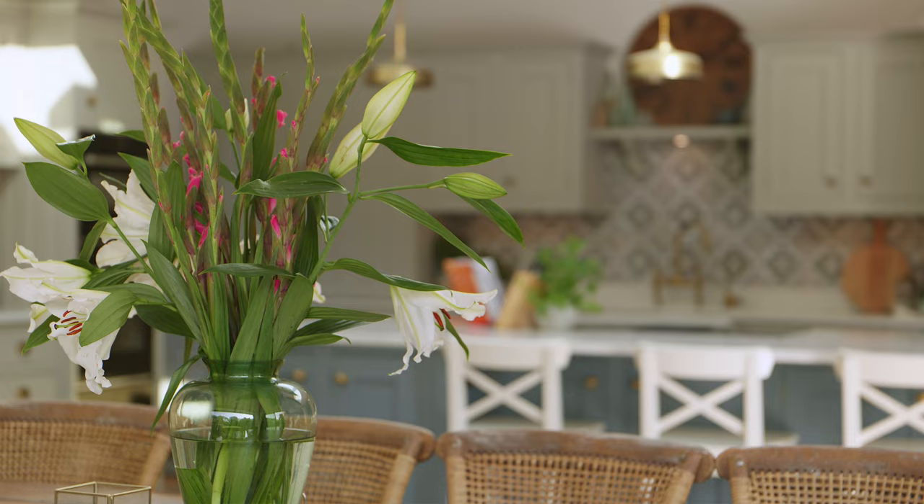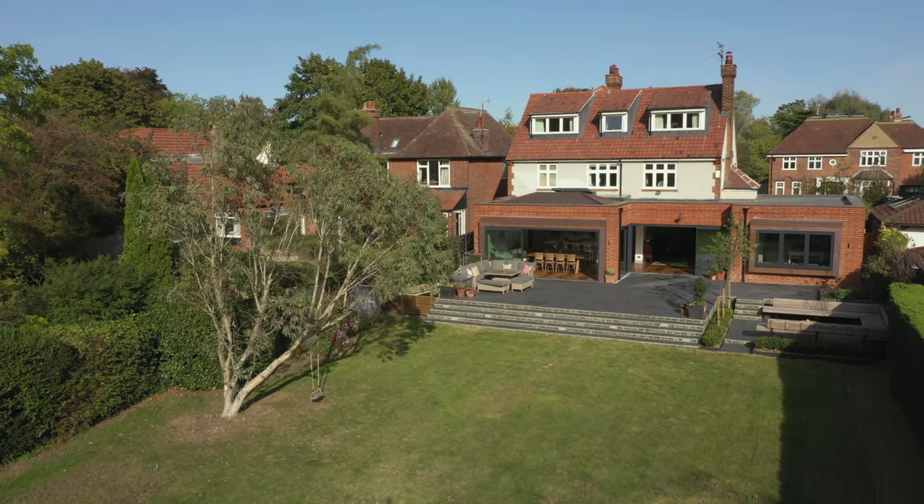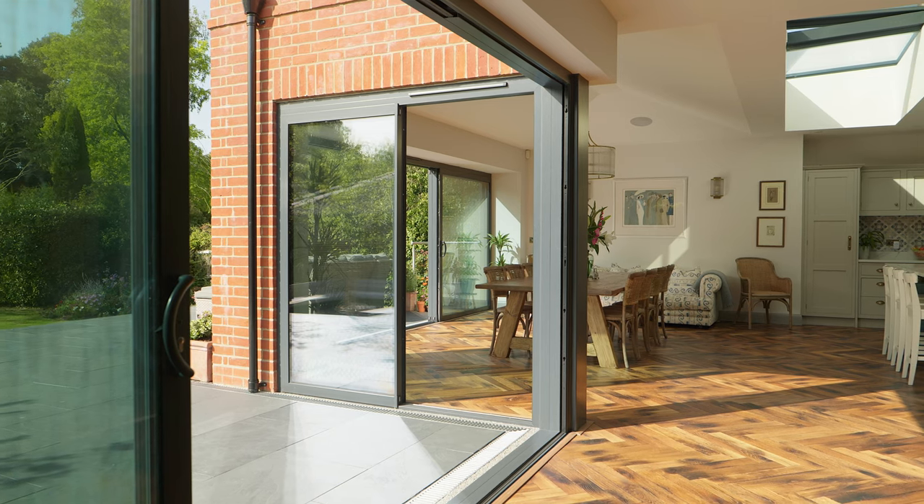Looking back on the project, I don't think I'd do anything differently. I really love it — whenever I walk into this room and I see the sun coming through the trees and into the room, and the shadows it makes through the glass onto the floor, it's just gorgeous and I love it.